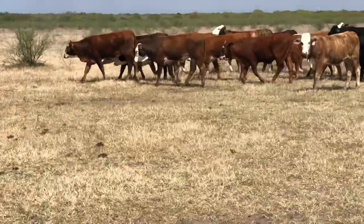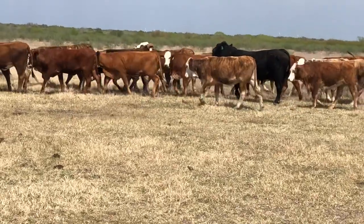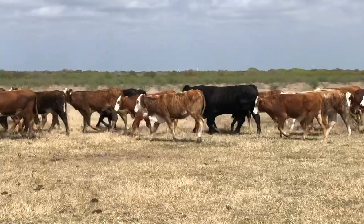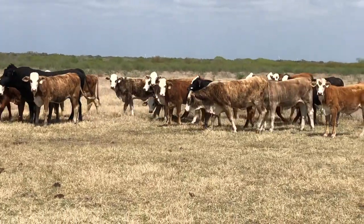We're about 15 minutes from the bay, so we truly are on the Texas Gulf Coast. I think they turn their bulls out around Thanksgiving.